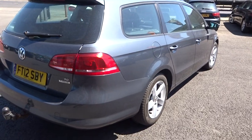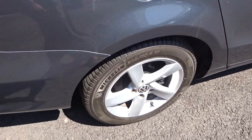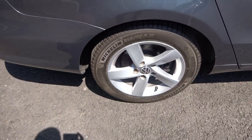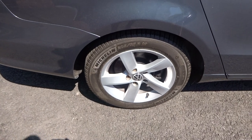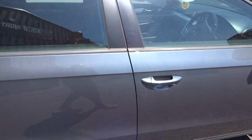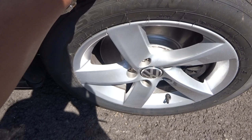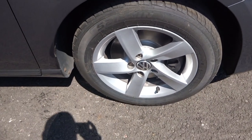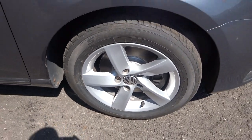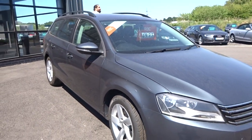No nasty scuffs, scrapes or dents to the panel work. Matching Michelin tyre to the opposite side — I'd say five or six mil again — alloy in good condition. The car has got roof bars on it. Then the off-side front tyre is new, alloy immaculate, and front discs and pads, looking up and down from the off-side front corner.